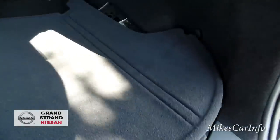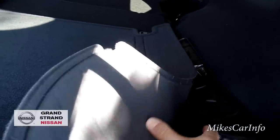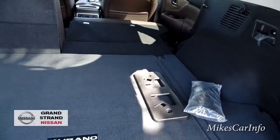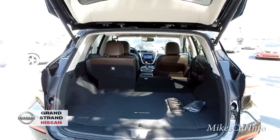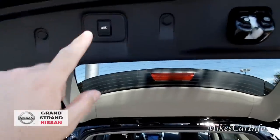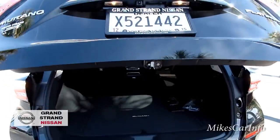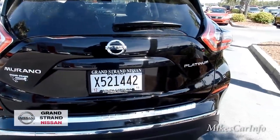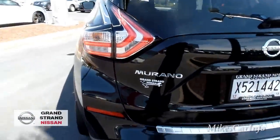Nissans are designed to last — they're not cheap vehicles that give you a lot of trouble. If you take care of them, they'll take care of you. Now I'm going to push the button to lower the tailgate. It does go down slowly, so make sure little kids and fingers are out of the way.